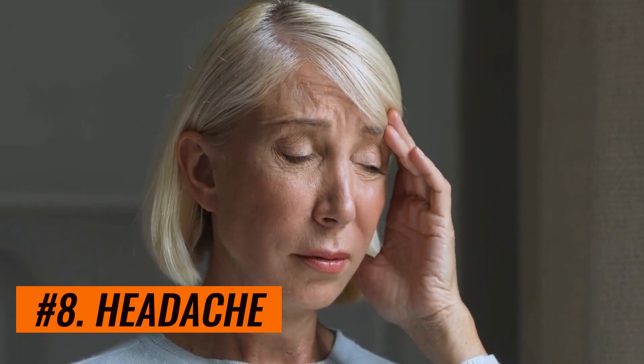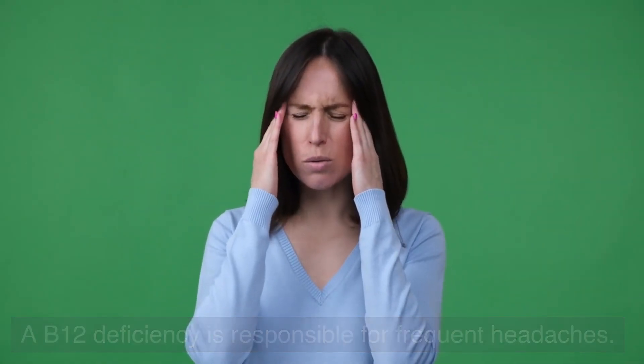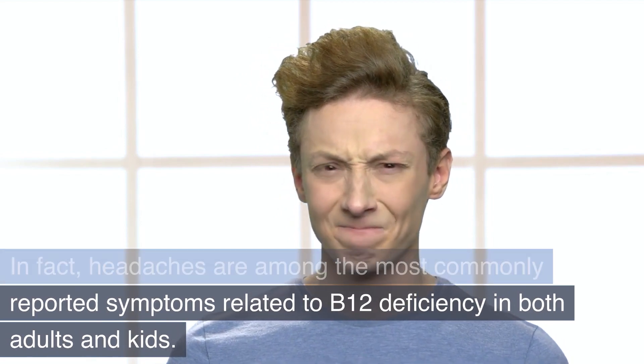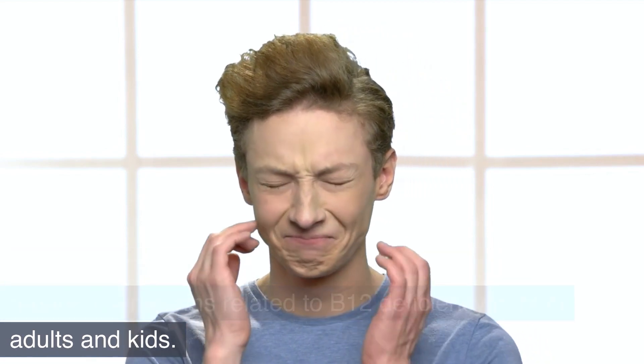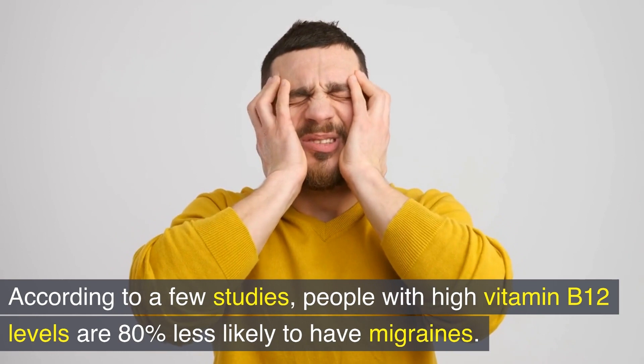Number 8: Headache. A B12 deficiency is responsible for frequent headaches. In fact, headaches are among the most commonly reported symptoms related to B12 deficiency in both adults and kids. According to a few studies, people with high vitamin B12 levels are 80% less likely to have migraines.